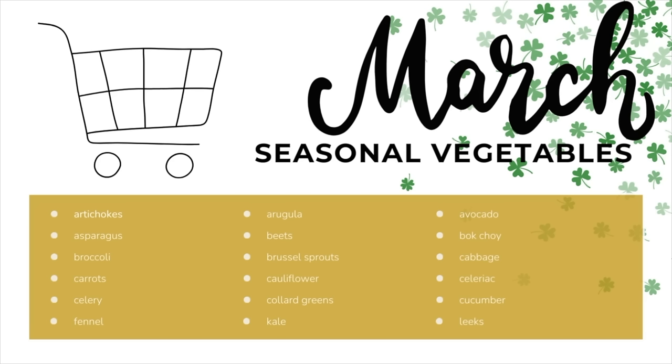The vegetables you want to meal plan around this month include: artichokes, arugula, avocado, asparagus, beets, bok choy, broccoli, Brussels sprouts, cabbage, carrots, cauliflower, celery, collard greens, cucumber, endive, fennel, kale, leeks, parsnips, onions, potatoes, radishes, spinach, sunchokes, spring onions, sweet potatoes, and turnips.